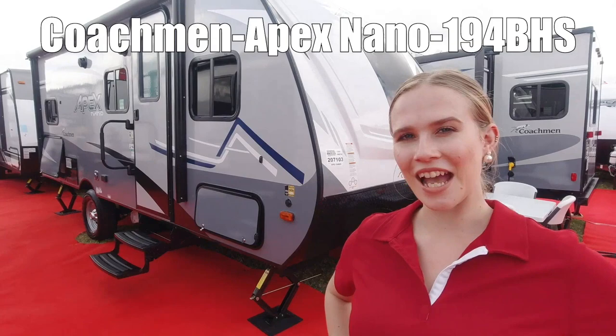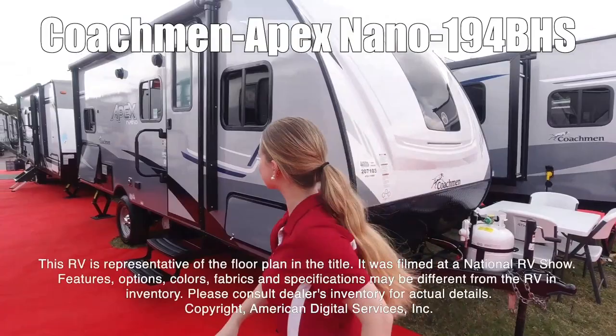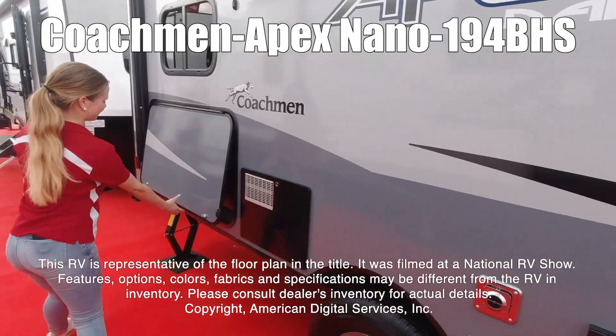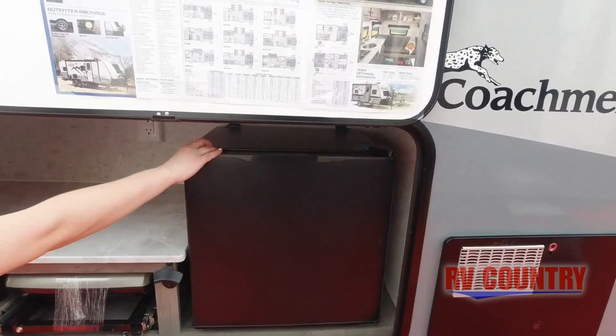Here's another great RV from RV Country. Hi, my name is Brianna and I'm going to be showing you the Apex Nano 194 VHS. This RV is representative of the floor plan made by this manufacturer. It was shot at a national RV show. The features, options, colors, fabrics, and specifications may be different from the RV in the dealer's inventory. Please consult the dealer's inventory for actual details on this RV.